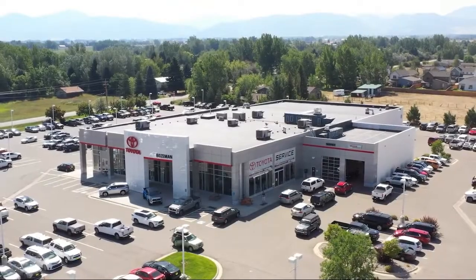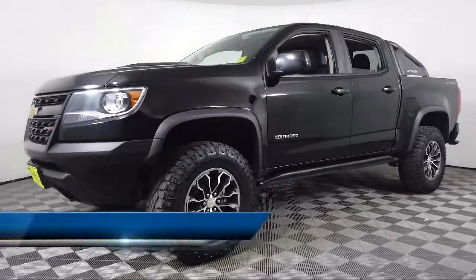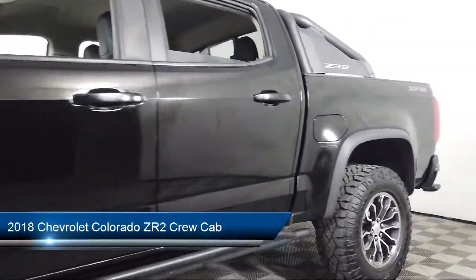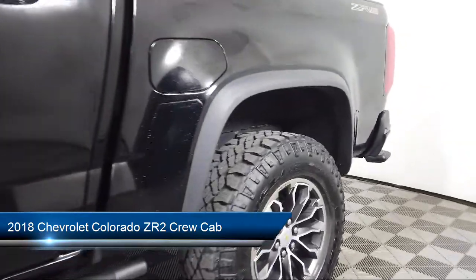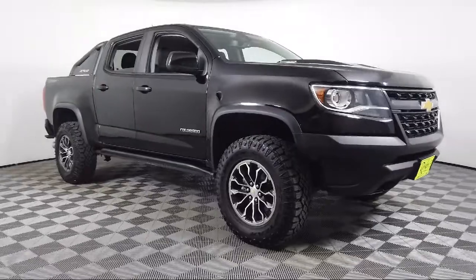Welcome to Toyota Bozeman. Here's a look at another one of our great vehicles for sale. It comes equipped with a heavy-duty trailering package, keyless entry, heated driver and front passenger seat, exhaust brake, and a black spray-on bed liner with Chevrolet logo.